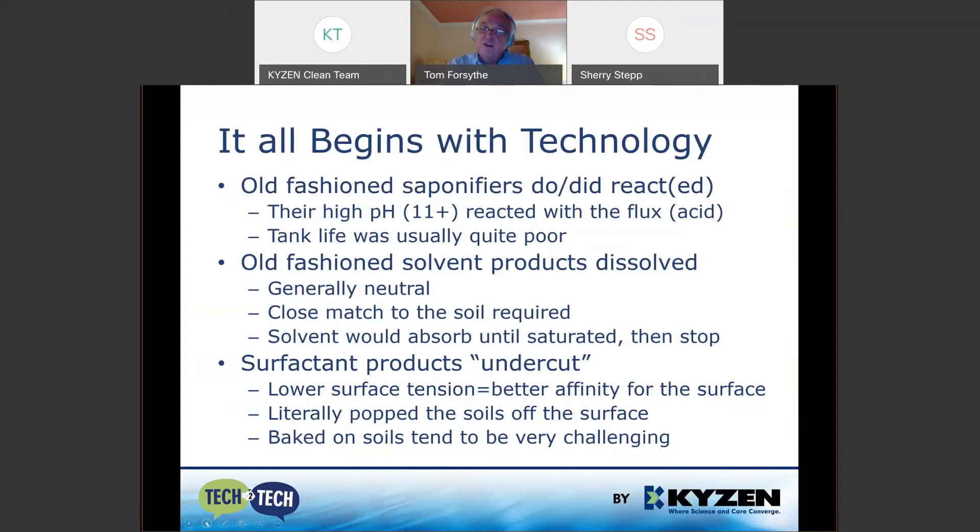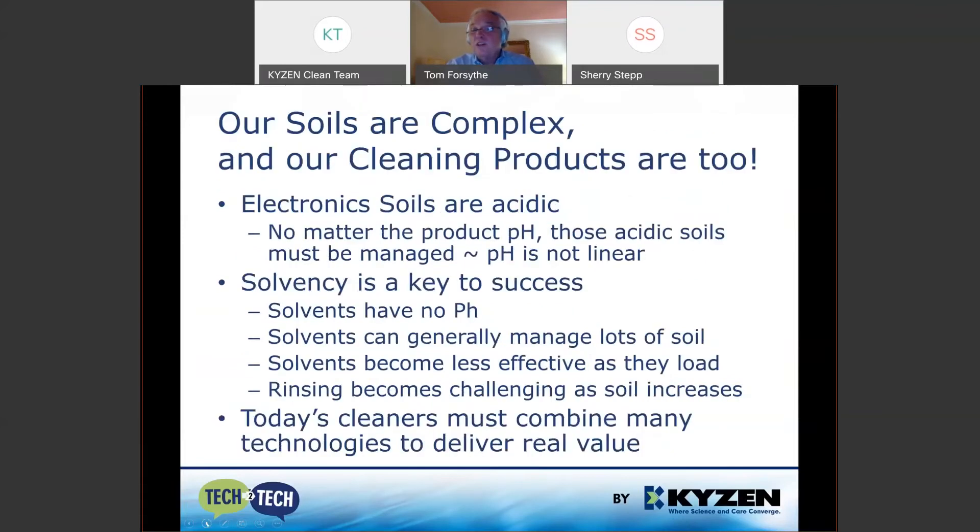Then there's the surfactant approach. Surfactant means surface-active agent — it likes the surface better than the soils and kind of pops them off. That works quite well but is challenged with baked-on soils. Because soils are complex, today's cleaning products tend to be a mix of all those technologies. All fluxes are acidic, so that acid is coming into the wash bath and must be managed, because if it's not, the wash bath will become acid very quickly. Solvency is also very important for cleaning products today.